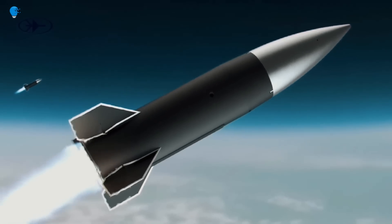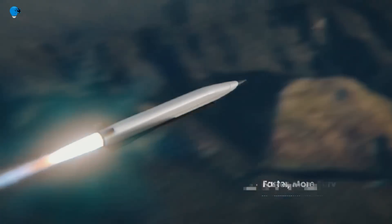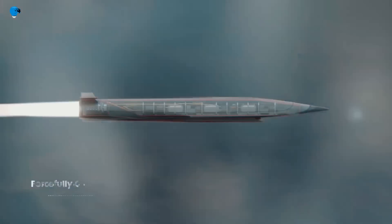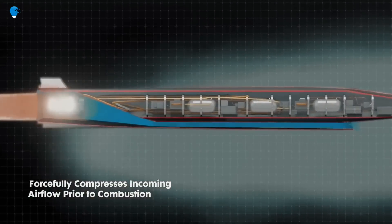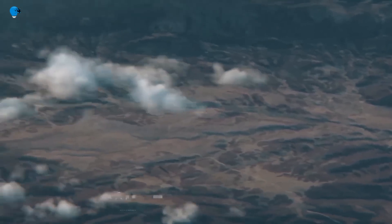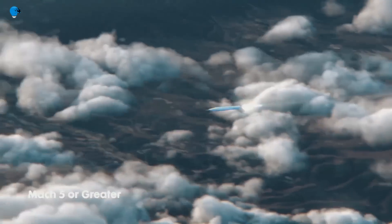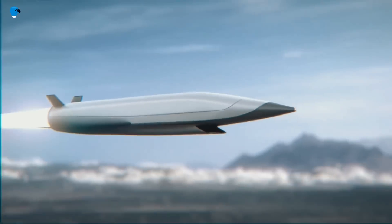The Sky Sonic system was unveiled at the Paris Air Show, a premier event in the aerospace industry. Rafael described the Sky Sonic interceptor as a major technological leap in hypersonic missile defense, crediting its maneuverability and speed for its ability to neutralize hypersonic missiles that can travel 10 times faster than the speed of sound, with unmatched precision and stealth.